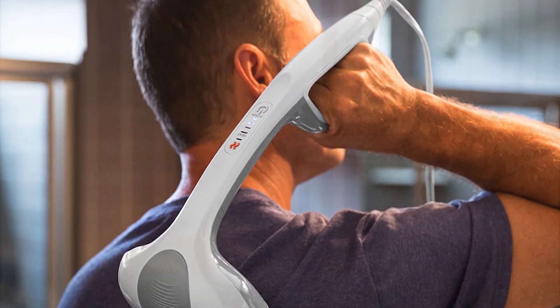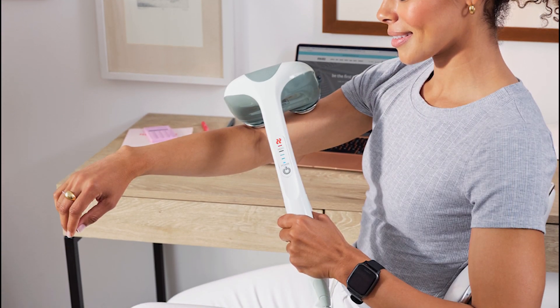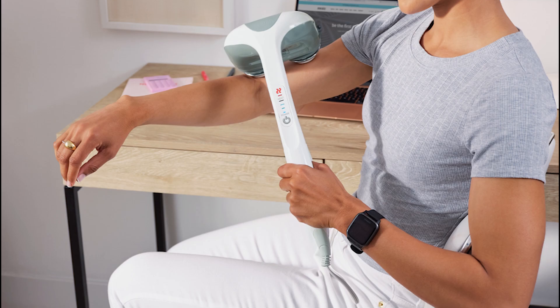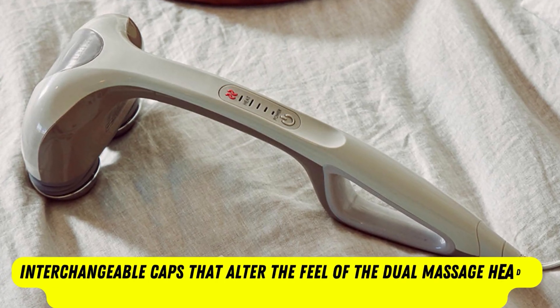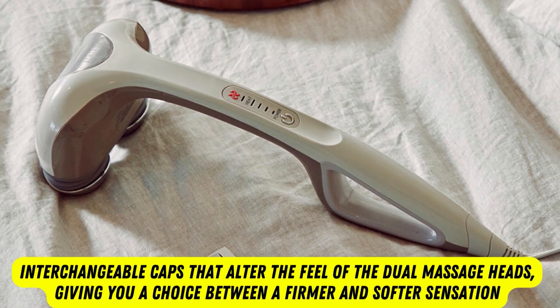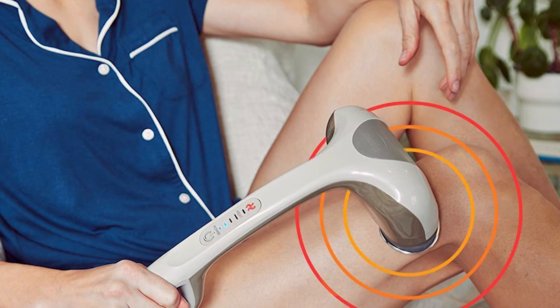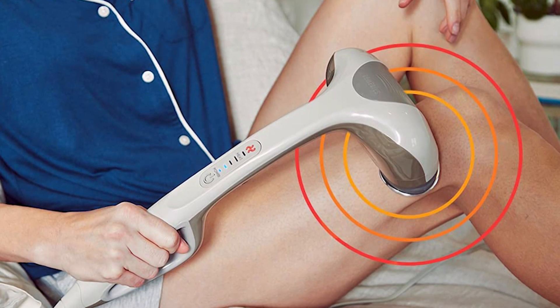While some basic massagers offer very limited options in terms of massage intensity or speed, this model comes with two interchangeable caps that alter the feel of the dual massage heads, giving you a choice between a firmer and softer sensation. Adjusting the intensity and controlling the heat function can be done from the handle of the massager using push buttons.